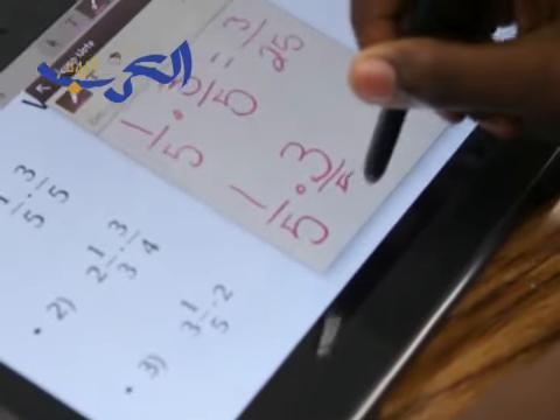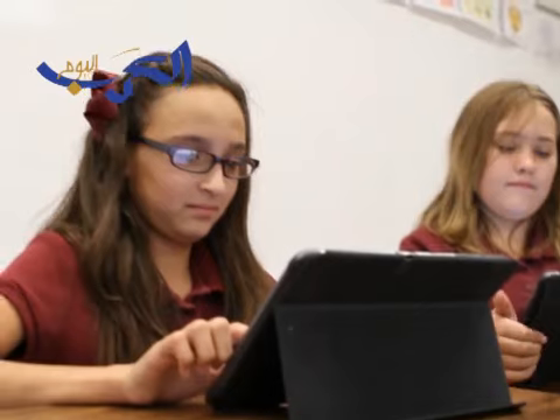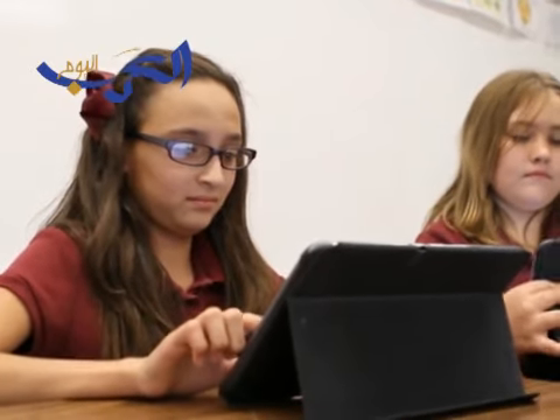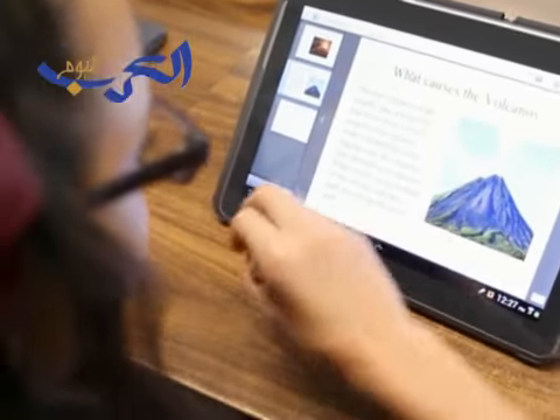It's a new way of writing. I think it will help us get better grades, because all we have to do is go to the Samsung School, and then we type in whatever we want to look up, and then it shows us pictures and colors, and it's much more fun than using just paper and pencil.